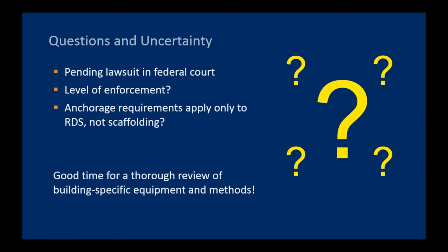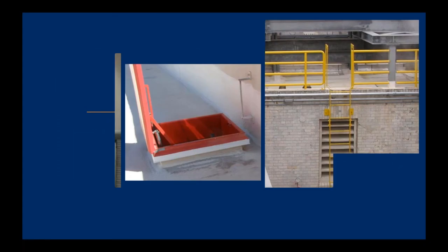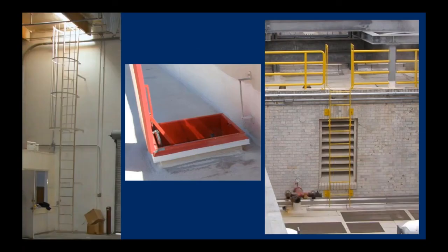Anchorage requirements right now seem to only apply to rope descent systems — bosun's chairs and CDAs — not scaffolding, which may seem inconsistent. It does seem like a good time for thorough review of your building-specific equipment and methods for facade access. If you have an industrial building like a tilt-up or warehouse, the fixed ladder on the side may give you roof access via a roof hatch. Fixed ladders may also exist between lower and higher roof points, or to get up to HVAC equipment. You may be surprised to find your building has a decent number of ladders if you actually look around.